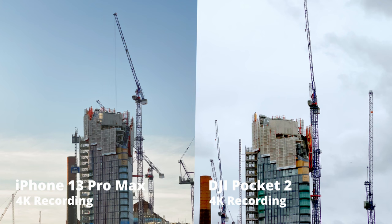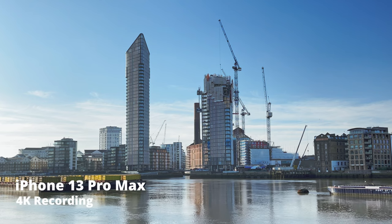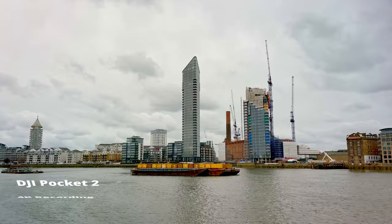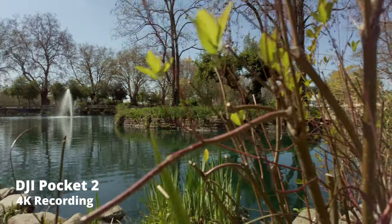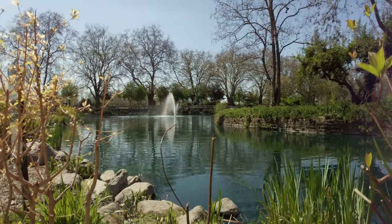But one advantage of the Pocket 2 over any smartphone is that the oversharpening is not as obvious. Honestly, phones have gone a little bit too far on this. So in general terms, I still prefer the images I get out of my Pocket 2 over any smartphone — except if I find myself in a situation with high contrast, because computational photography is just way too good.